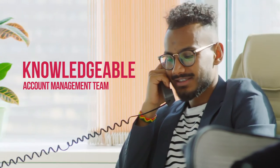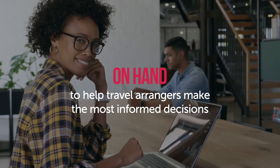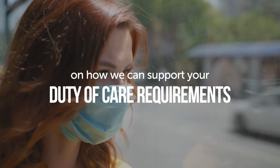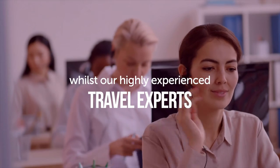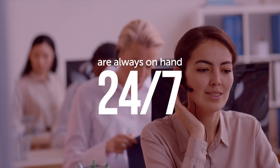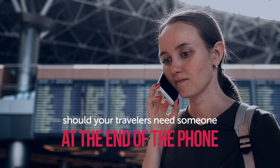Our knowledgeable account management team are on-hand to help travel arrangers make the most informed decisions on how we can support your duty of care requirements, whilst our highly experienced travel experts are always on-hand 24-7, should your travellers need someone at the end of the phone.